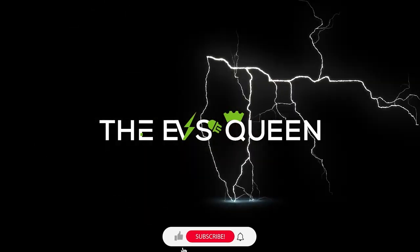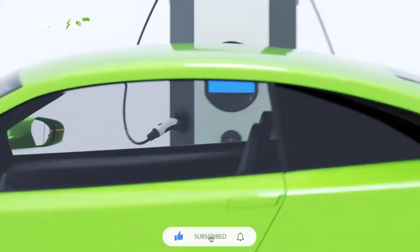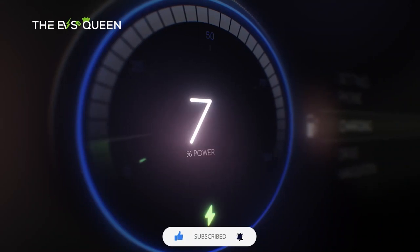Hello everyone, welcome back to our channel. Thank you for subscribing and supporting EV's Queen. If you already haven't, hit that subscribe button and check out our other videos.